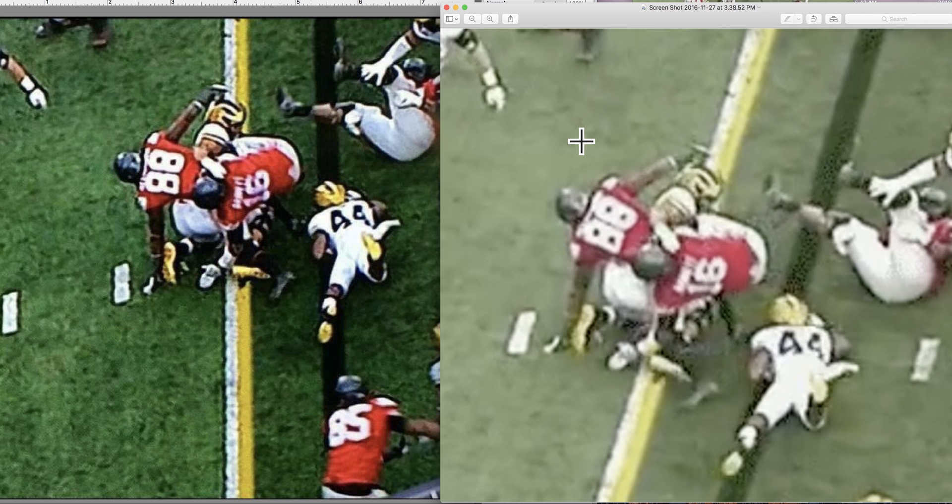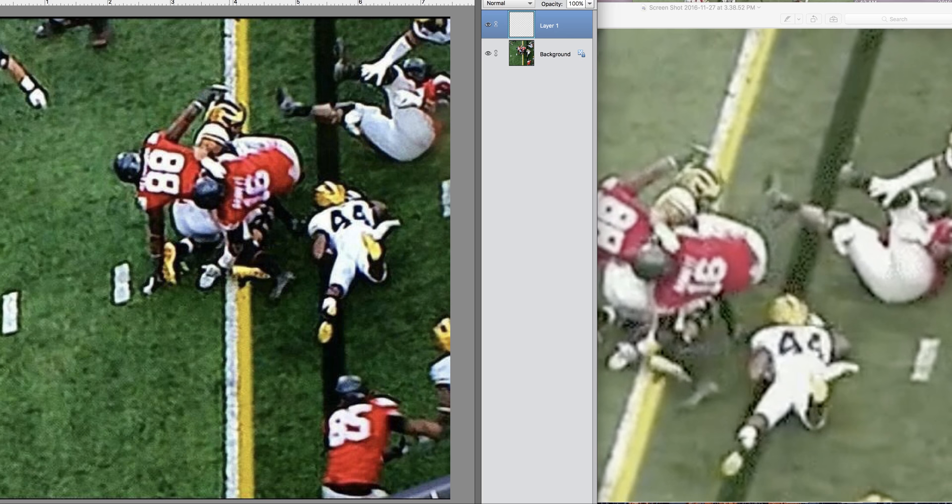What I want to show you about the picture on the left is the perfect angle it was shot at. With the 15-yard line being perfectly vertical — I'm going to demonstrate that by putting the shift key down in Photoshop, and it will only draw a perfectly vertical line — that aligns with the edge of the 15-yard line. That means this photo was shot from the perfect angle to tell if the ball crossed the plane.